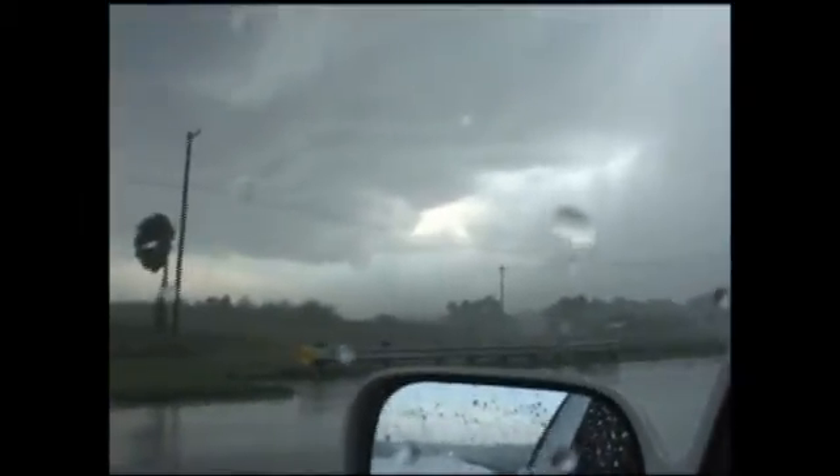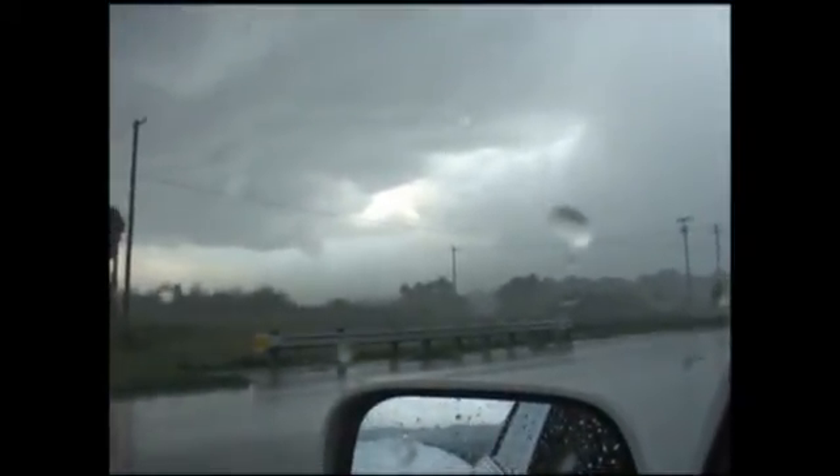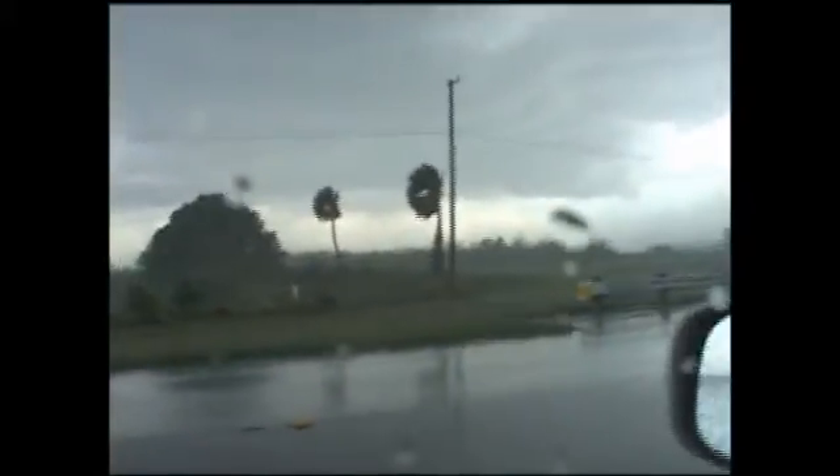And of course you can see here the strong winds that were associated with this microburst as I got into the core. You can see the winds are very tropical — almost looks like a tropical storm or minimal hurricane force winds. It was quite impressive.